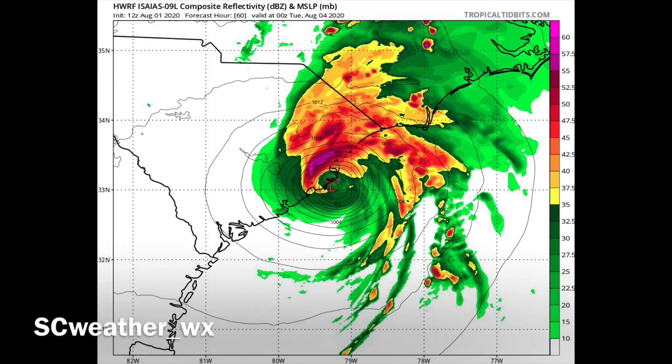Check out the HWRF model — a lot of people criticize it, but it doesn't have the worst track record. This gives you an idea of what the storm could look like. Don't take it as gospel, but it would look like a decent, fairly organized small storm. It's very small but with a very sharp rainfall cutoff, and that would pack a real punch for Myrtle Beach — storm surge, heavy rainfall, and gusty winds for sure. We need to keep an eye on that.